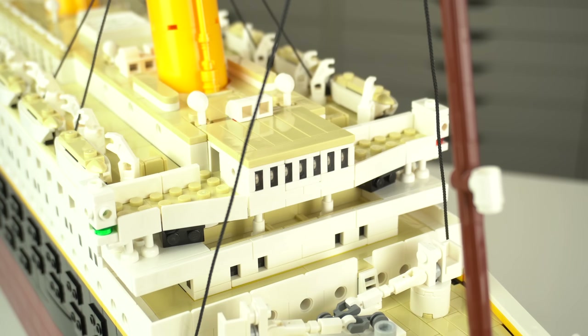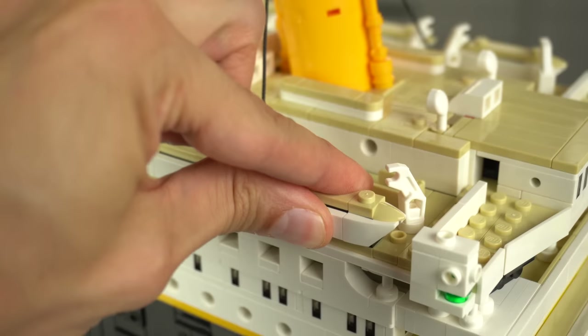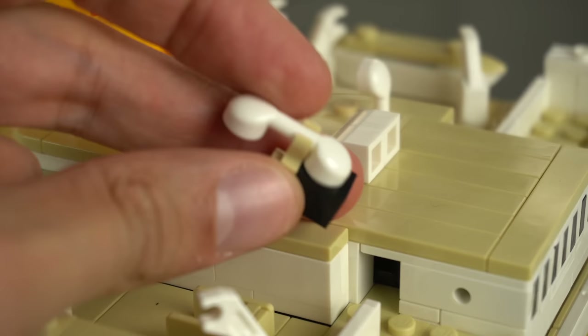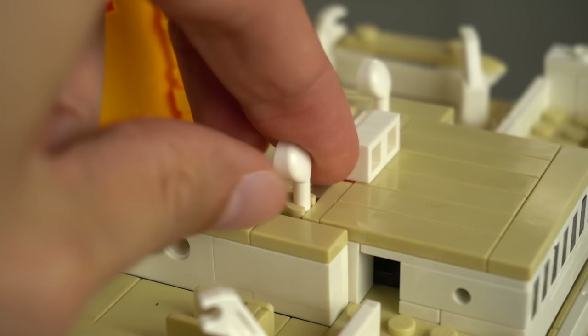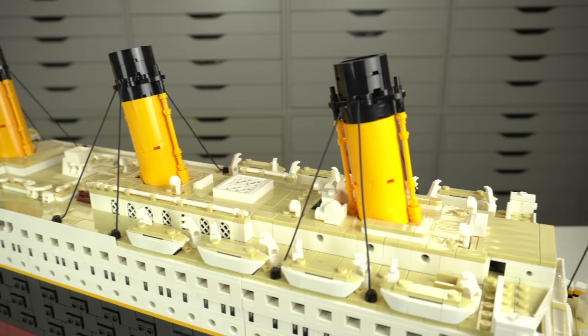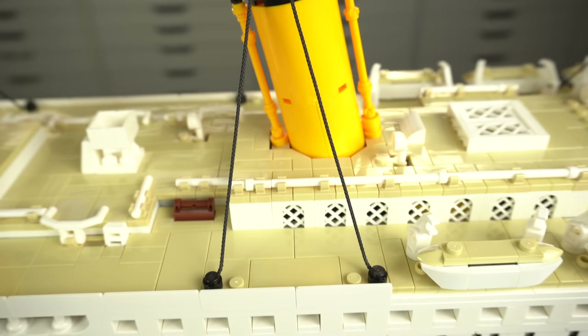Here we can see the bridge of the ship from where the Titanic was steered, some of the lifeboats and the davits used to lower them to the water, and up here some air vents. I really like these ones here as they were made with the classic telephone element recolored in white with only half of it showing over the deck. The angled funnels are probably one of the most iconic things of the Titanic, locked in place quite well even at this weird angle, and the use of the string elements really highlights the model kit feel of the set.